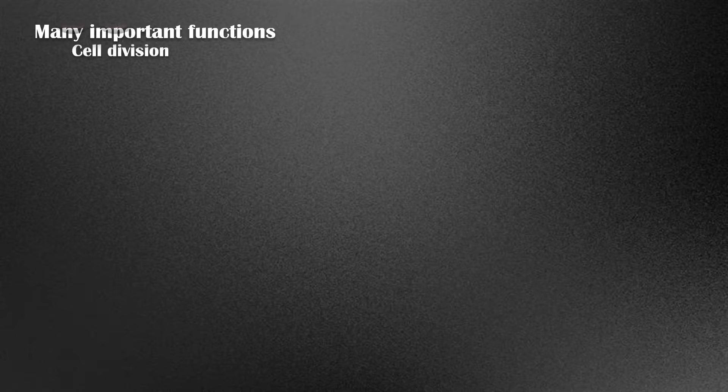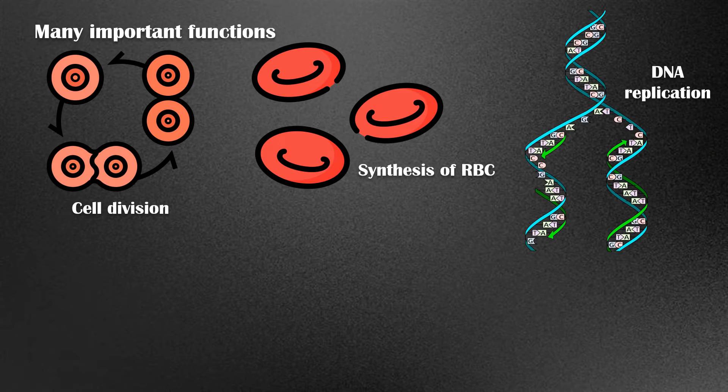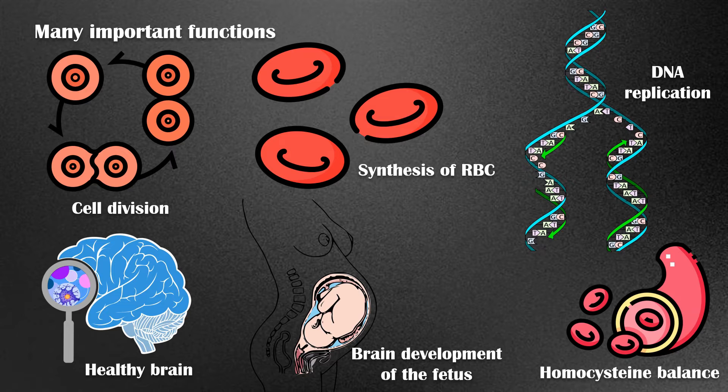It is important in cell division, essential for the synthesis of red blood cells, essential for DNA replication, maintains a healthy brain, important in brain development of the fetus, and it balances the homocysteine levels in blood.